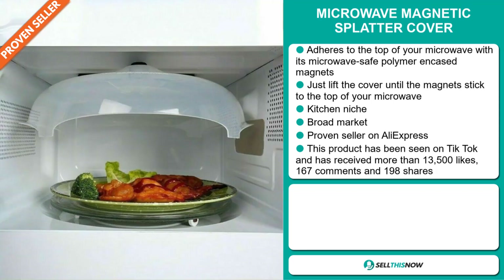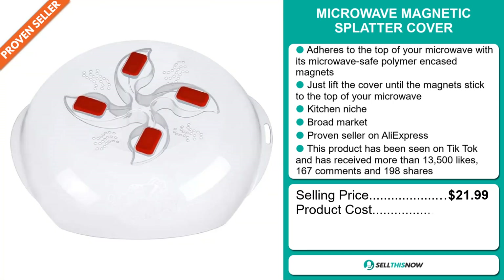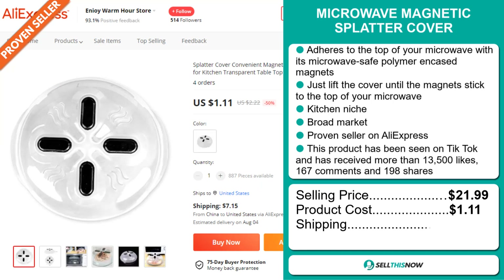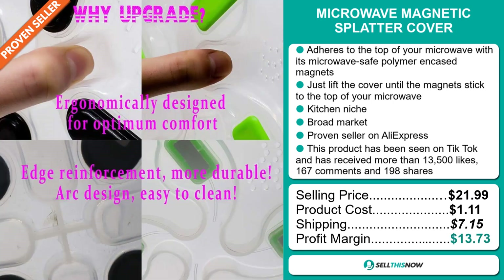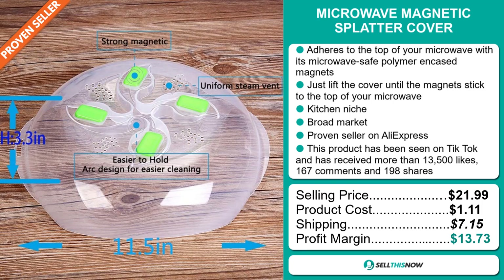Now the selling price of the microwave magnetic splatter cover is just under $22, whereas the product cost is only $1.11. Shipping will set you back $7.15, so you're looking at a good profit margin of $13.73. Sell this now!